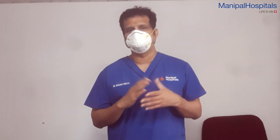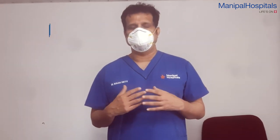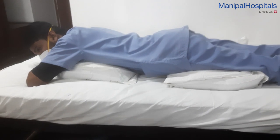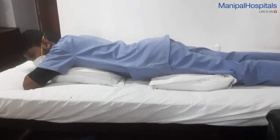One classical position we advocate is what we call proning, where a person actually lies down on their stomach, puts a pillow below the chest and one more pillow below the legs. They could comfortably lie down and take oxygen in this position.